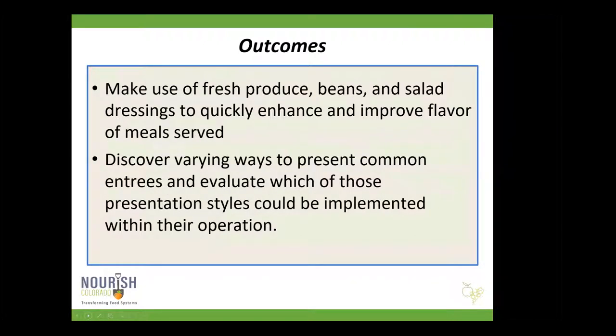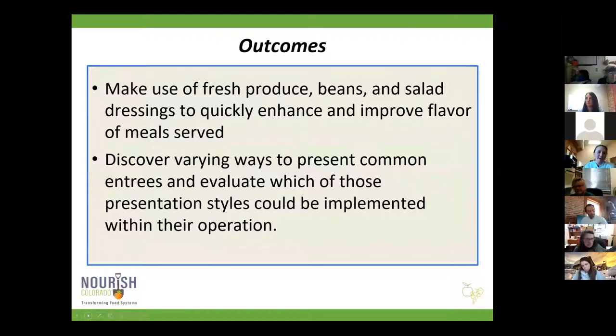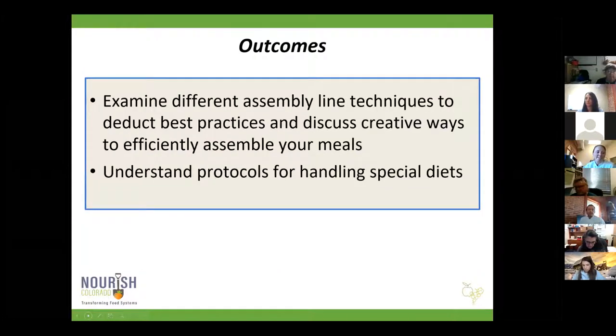Quick review of our outcomes. We hope that by the end of this training you have some good ideas for how you can make use of fresh produce, beans, and salad dressings to quickly enhance and improve the flavor of the meals you are serving — packing a big flavor punch. We also want to discover varying ways to present common entrees and evaluate which presentation styles might work within your operation, and examine different assembly line techniques and best practices.